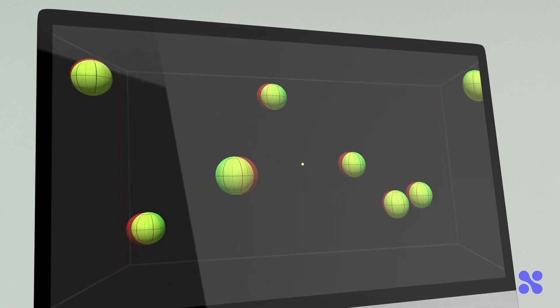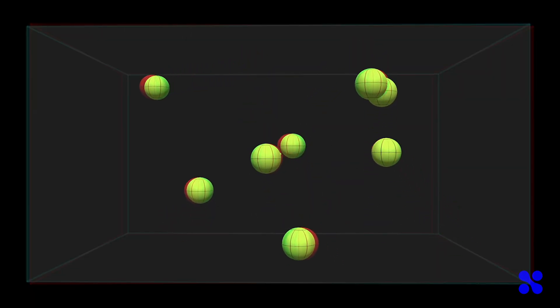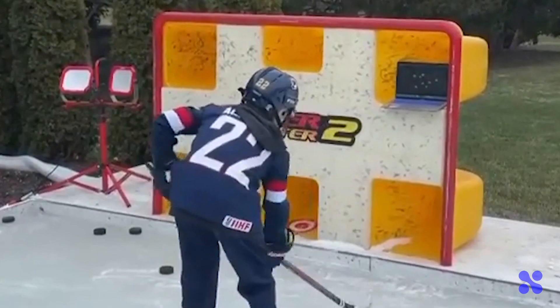With a technology that is suitable for essentially anyone's cognitive training needs, Neurotracker X is here to support you, wherever you are.